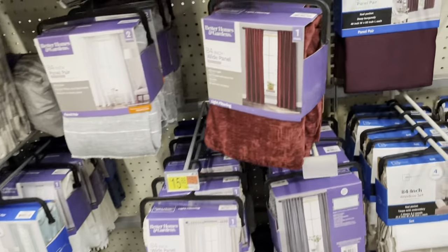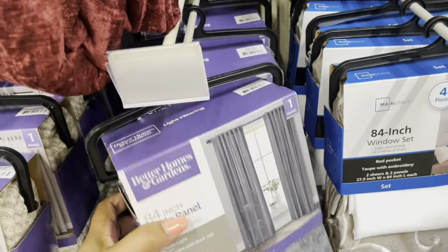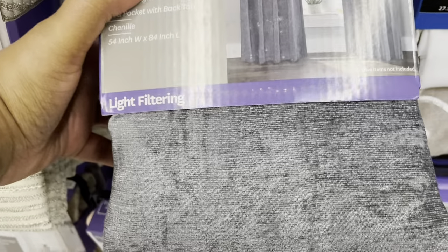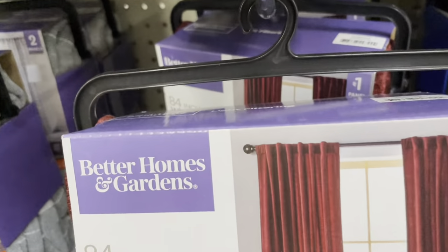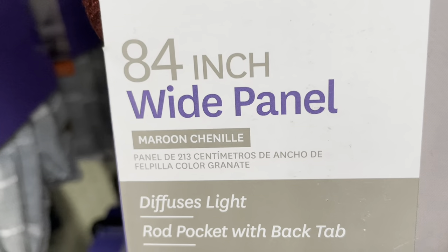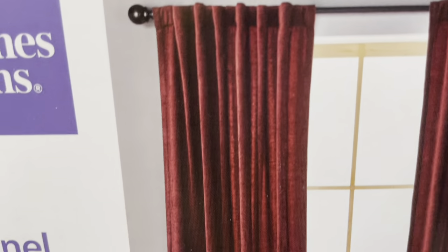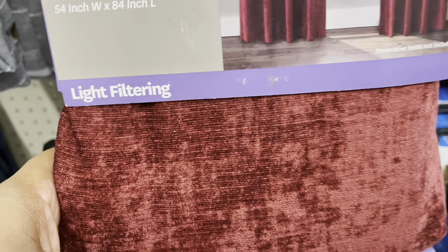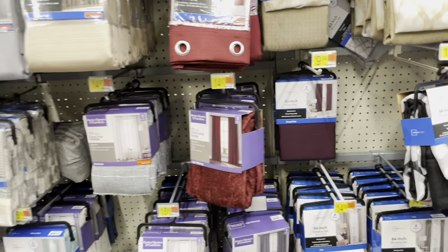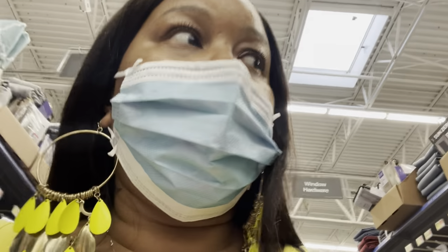They still have these — I showed them in one of my Walmart videos. These are the velvet panels. This is one panel for $15, and look — it has a rod pocket with a back tab, chenille velvet fabric. You can see that chenille velvet texture — so that's that.